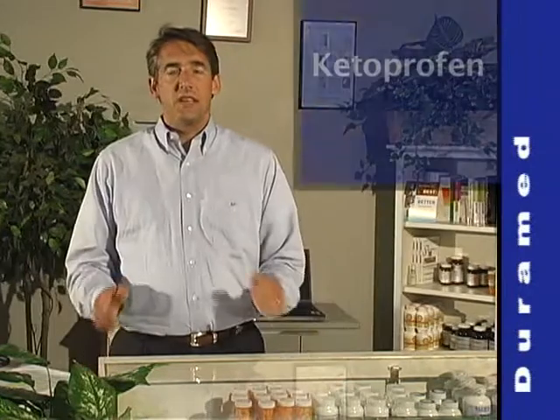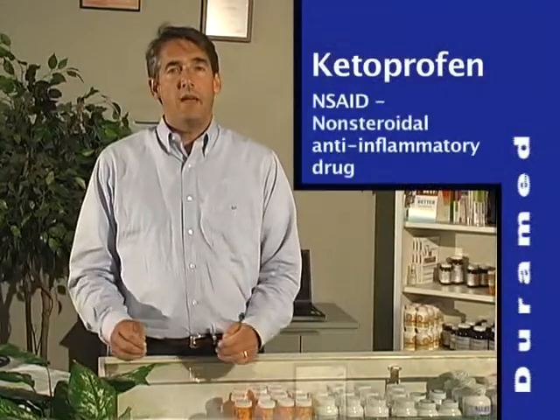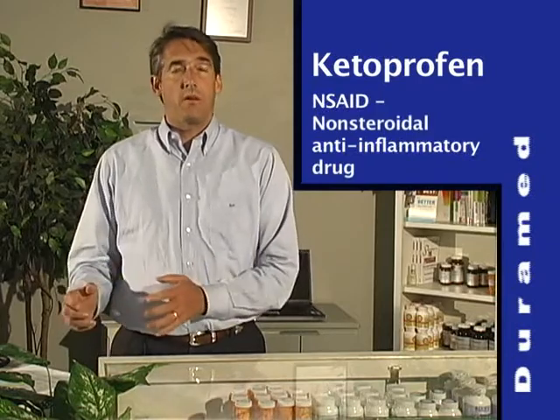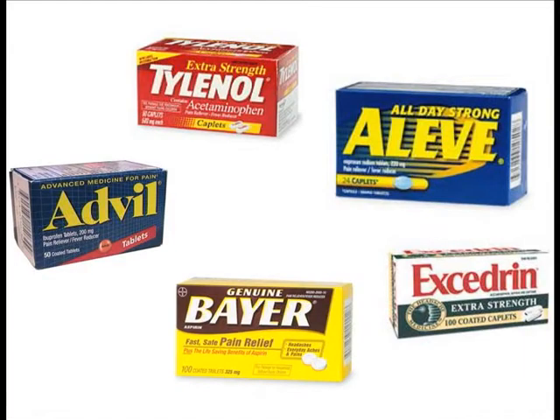Ketoprofen is in a class of drugs known as NSAIDs — non-steroidal anti-inflammatory drugs — known for their analgesic and antipyretic effects. It acts by inhibiting the production of prostaglandin. Other drugs in this class include aspirin, Tylenol, and Advil, long used for the temporary relief of aches and pains.